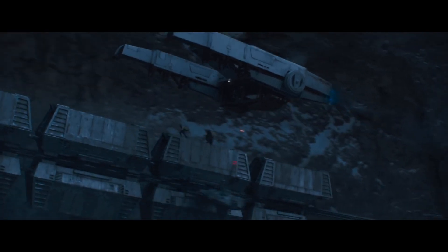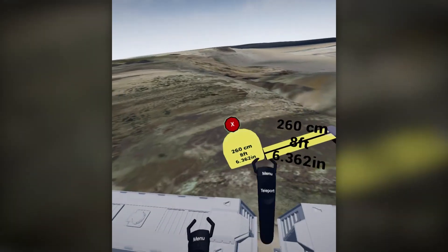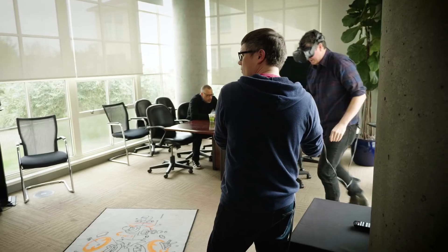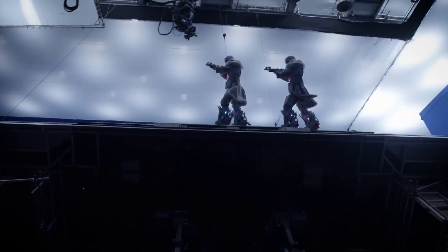There were two things that we did using VR in production design. One was the design itself of the train. Two is the more practical version: what is the size of the train, what is the height of the train, how do we jump from car to car when that car is tilting back and forth, how do we hold on to it?